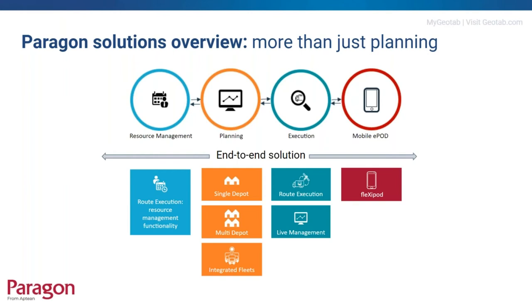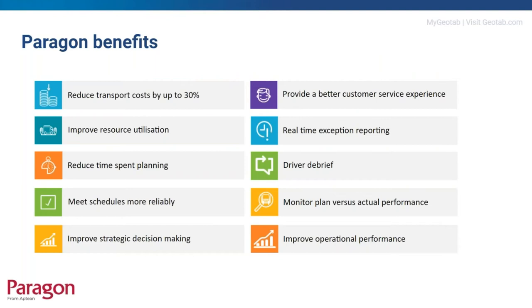Flexipod is our configurable mobile electronic proof of delivery system, enabling clients to streamline their on-delivery process with status updates and driver debrief capabilities down to individual item level via user-configurable forms. Our planning solutions are proven to reduce transport costs by up to 30%, improve resource utilisation, reduce planning time, and improve strategic decision making. Combined with execution and mobile solutions, we additionally help provide better customer service, real-time route monitoring, simplified driver debrief, and comprehensive plan versus actual KPI reporting.